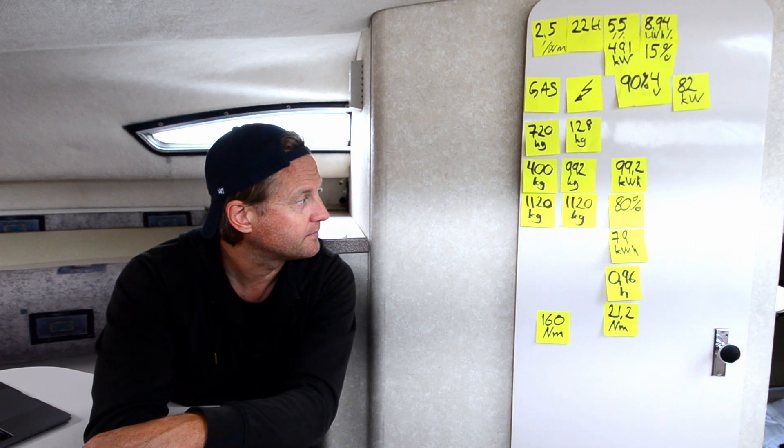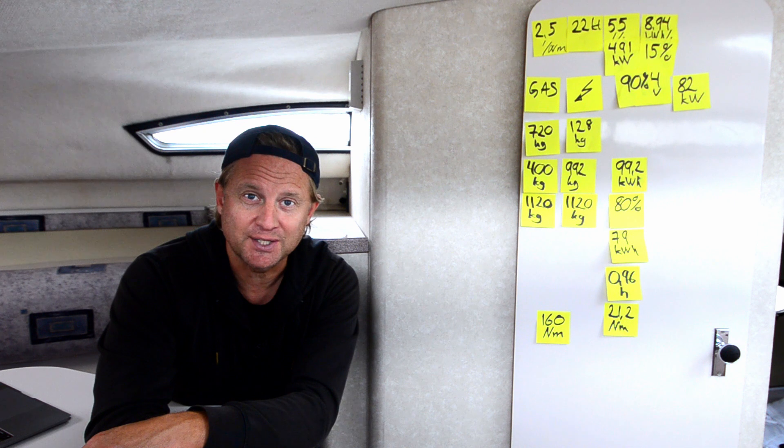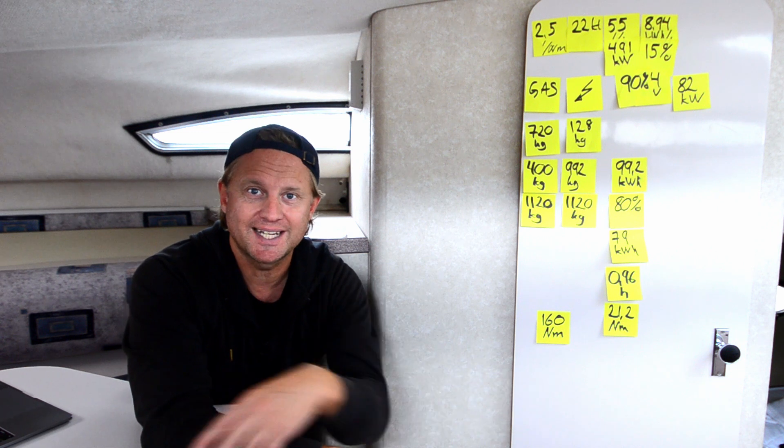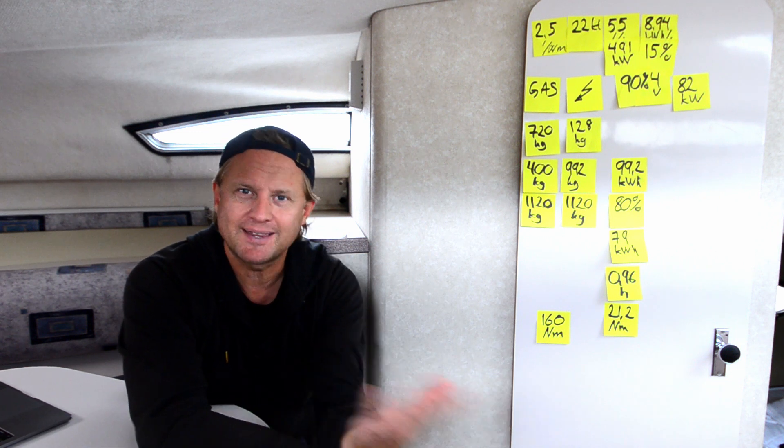I think it's quite interesting to do these calculations. Please comment down below — let's have a discussion about it. Hope you like this video, please subscribe and hit that notification bell so you don't miss future videos. See you in the next one.